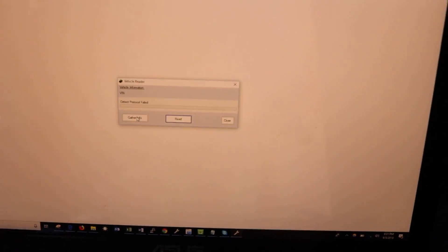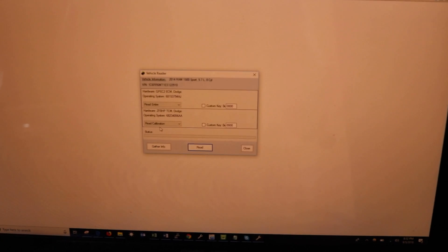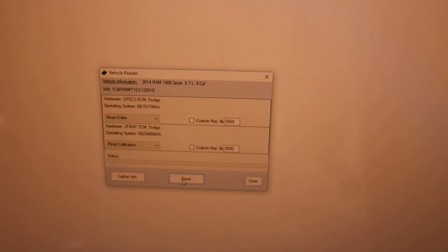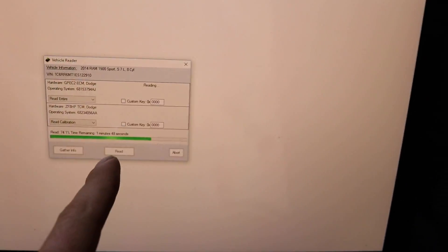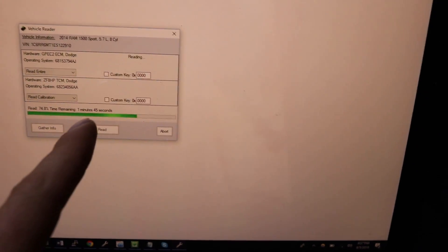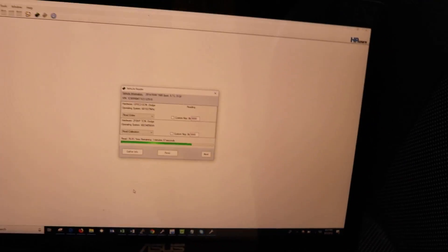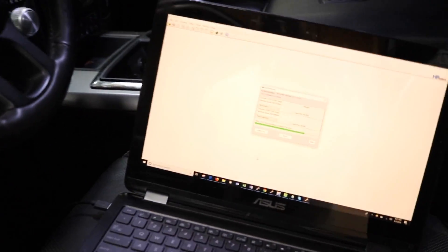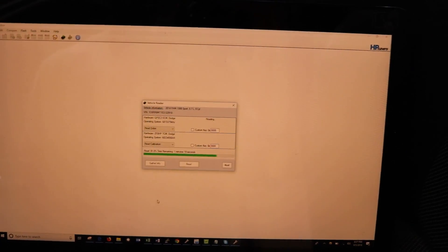We're going to try to read the tune with HP Tuners with the door open, even though it's dinging like crazy. We're running the VCM editor beta version right now, which is able to read and identify the newest firmware. That's my truck, and we're going to click 'Read Entire' and 'Read Calibration' for the TCM and click read. We have about 1 minute 46 seconds remaining for the ECM — the engine control module — reading the engine tune from the factory.